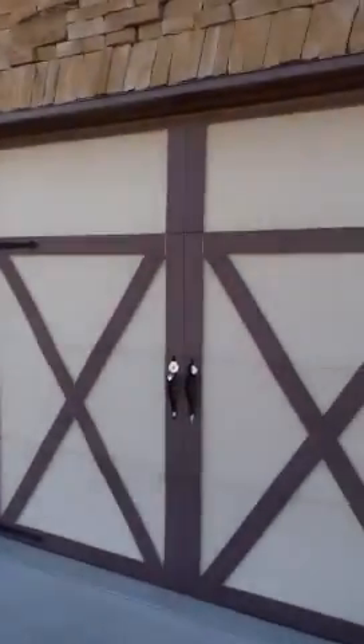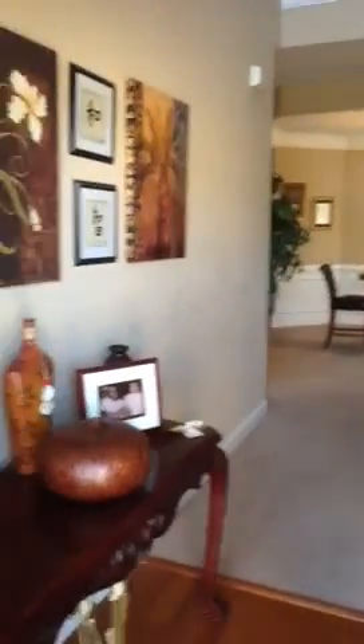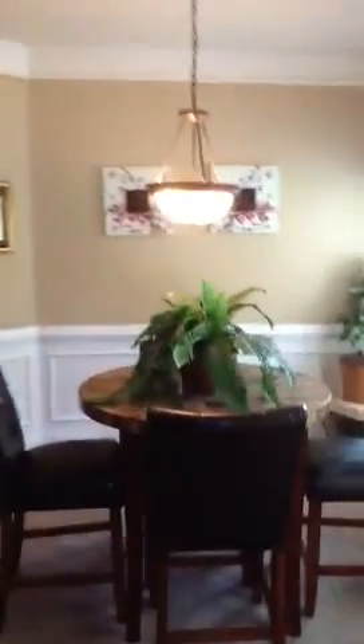I'm going to take a look. It's a four-bedroom home with a fenced-in backyard. We have the entry — hardwoods on the foyer. Entering into the dining, which features a tray ceiling and all neutral colors.